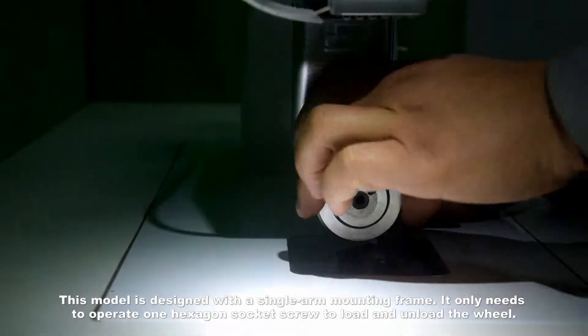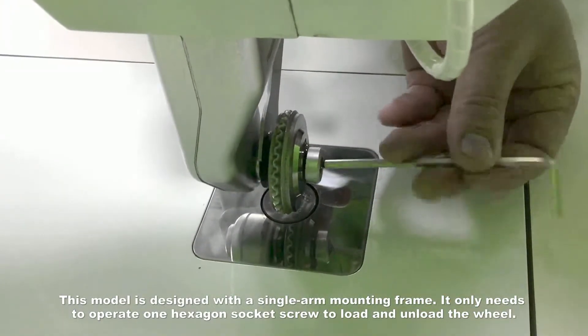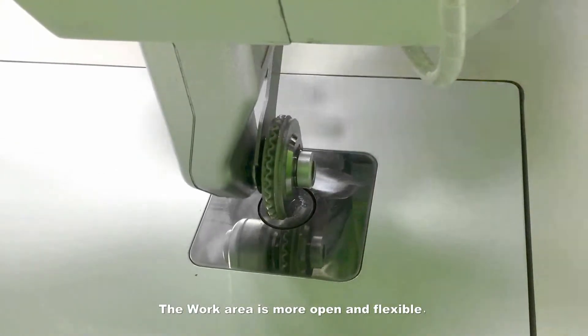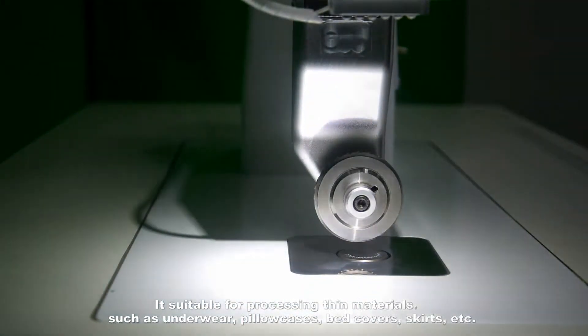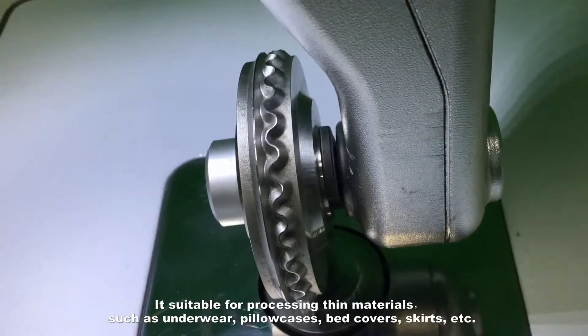The following are some of the new features of model 2815S. This model is designed with a single-arm mounting frame — it only needs one hexagon socket screw to load and unload the wheel. The work area is more open and flexible, making it suitable for processing thin materials such as underwear, pillowcases, bed covers, and skirts.